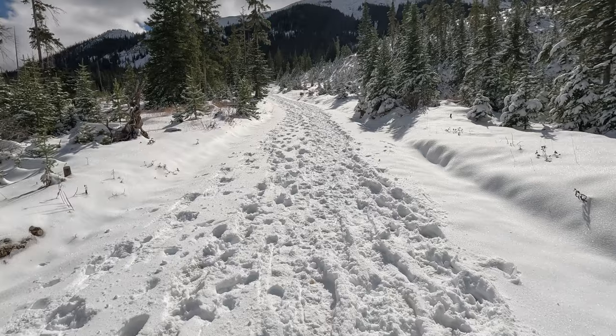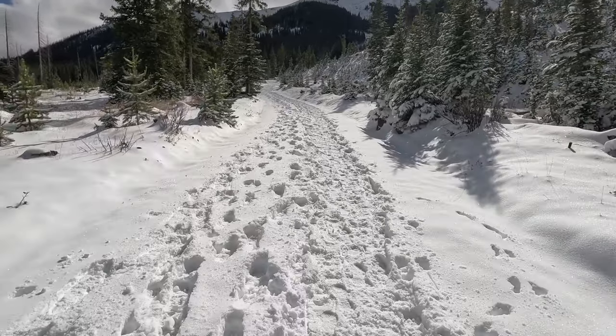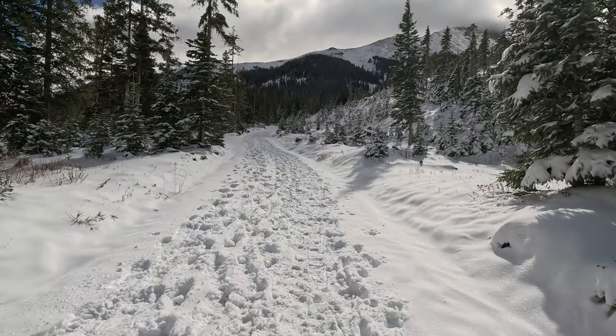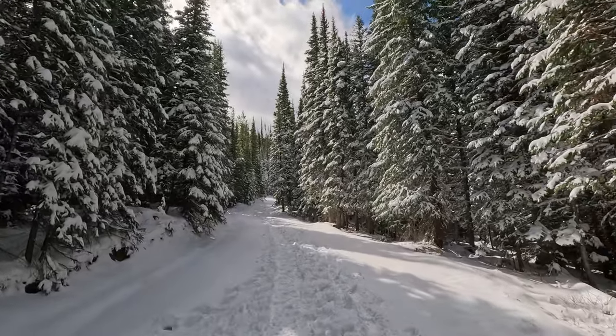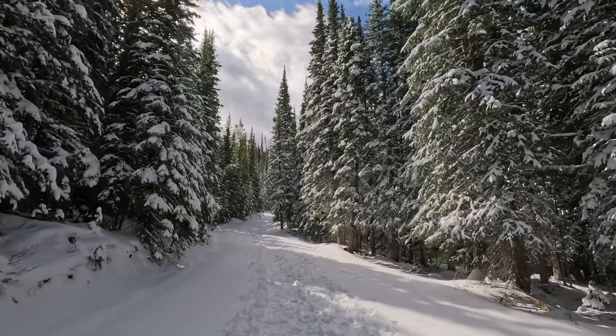Now we know why the road was closed — it's pretty steep and very snowy and a little bit slick. Good thing we didn't try to bring the van up here. Good thing we weren't allowed to bring the van up here. This is really pretty right here — snow-covered pines, sun just peeking through.